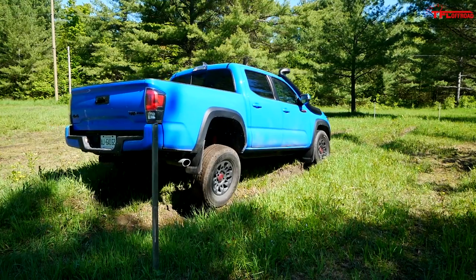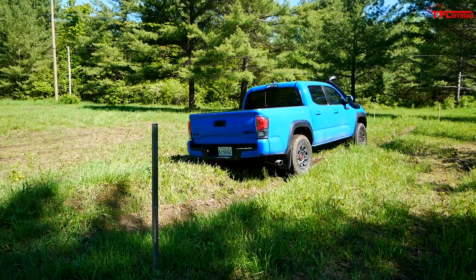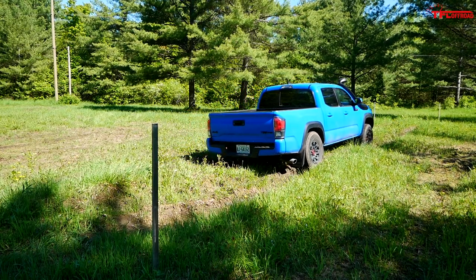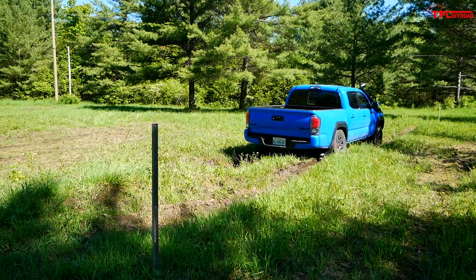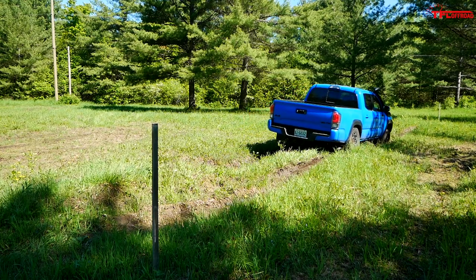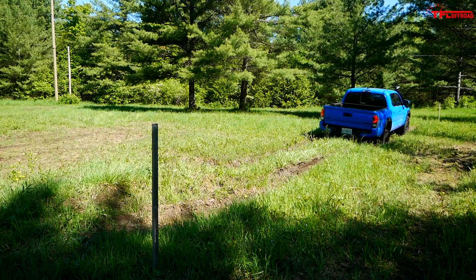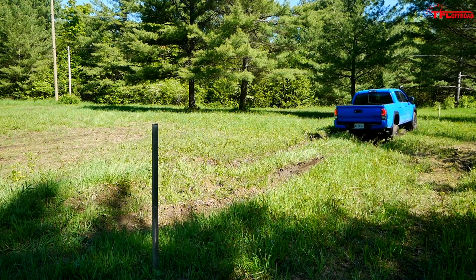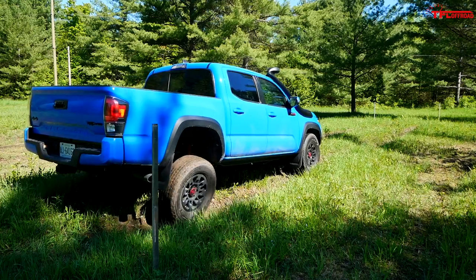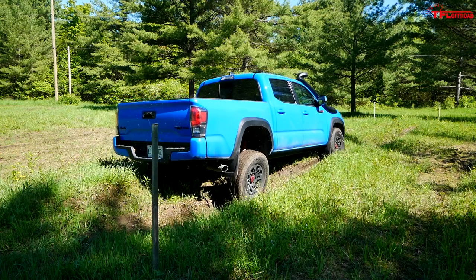Now I'm slipping, but the truck is making it through. Lots of slippage, wheels spinning — but in every case it was able to power itself through. I didn't even need to use my rear differential locker. Watching the footage, the traction control was breaking the tire that didn't have traction and sending power over to the other side.